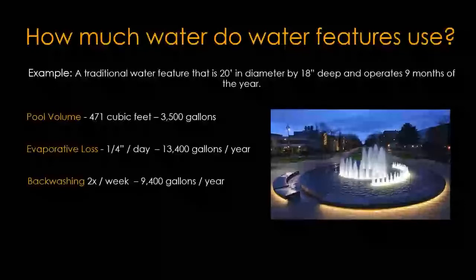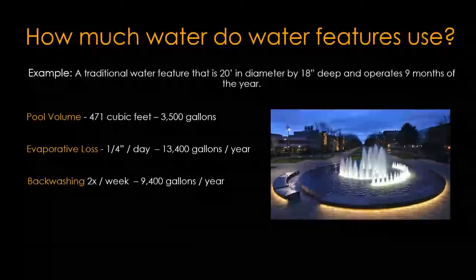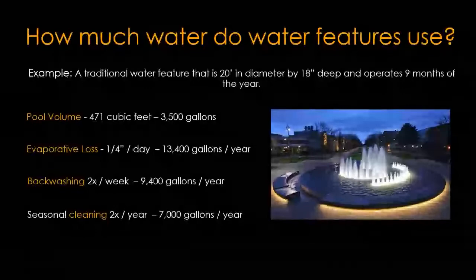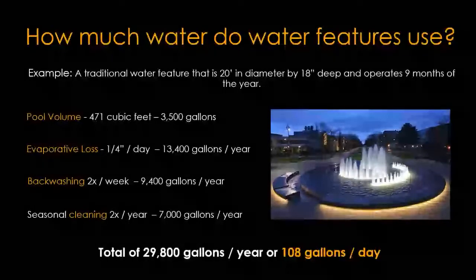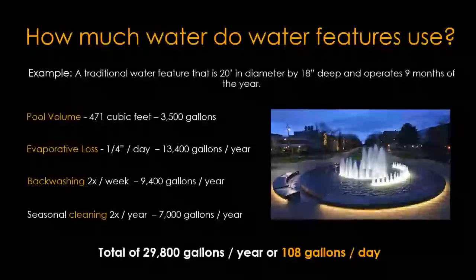Backwashing is critical for any water feature — it's specific to the mechanical/electrical system design, but it's the process of cleaning organic debris from the system. On the conservative side, backwashing twice a week equates to about 9,400 gallons of water. We also allow for cleaning of the pool — typically at winterization or spring startup — about two volumes of the pool, roughly 7,000 gallons. In total, that's about 29,800 gallons of water consumed per year, or around 108 gallons per day over the nine-month operating season. It is a small amount of water.